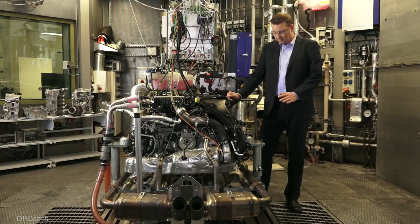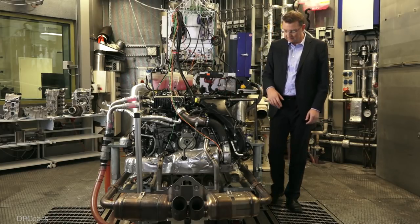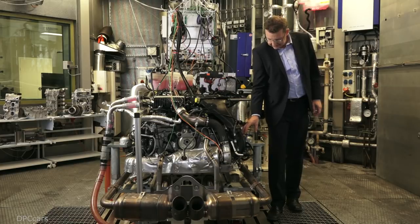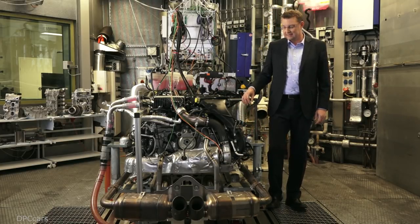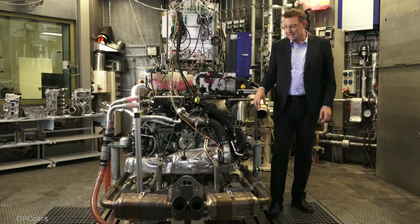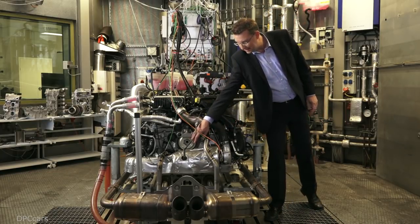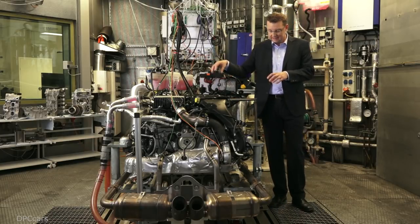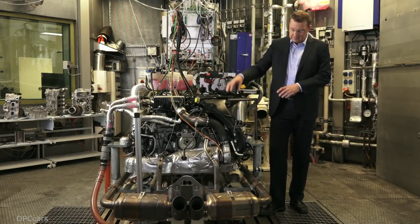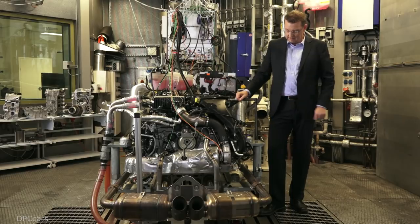For driving comfort, we've employed a totally new engine mount concept, which we now call 4-point mounting. This means that the engine is now mounted in the vehicle at the 4-cylinder heads on both sides. Previously, we had central mounting at the middle front. Now we have two switchable engine mounts on the engine itself and two more at the back on the gearbox.